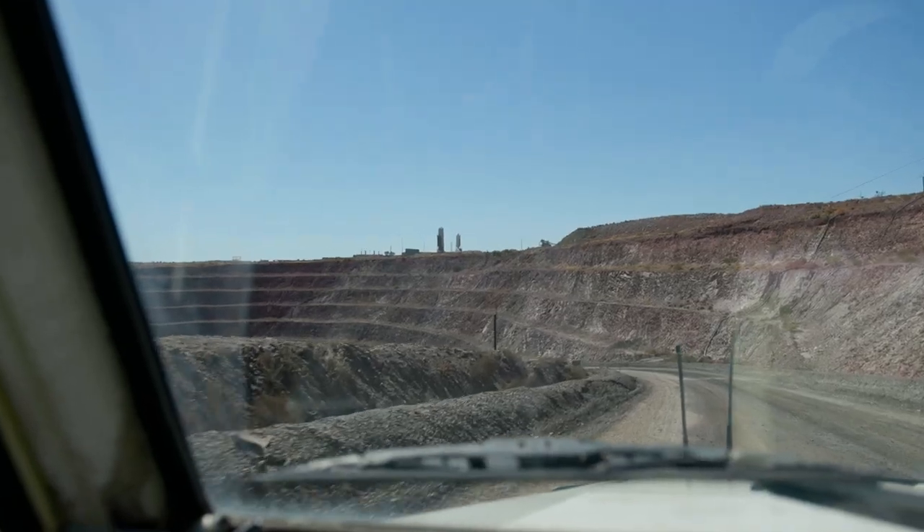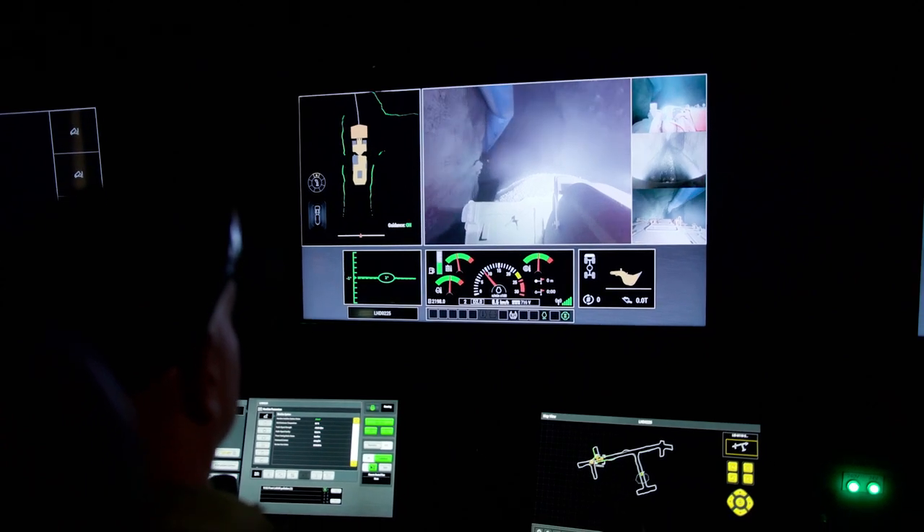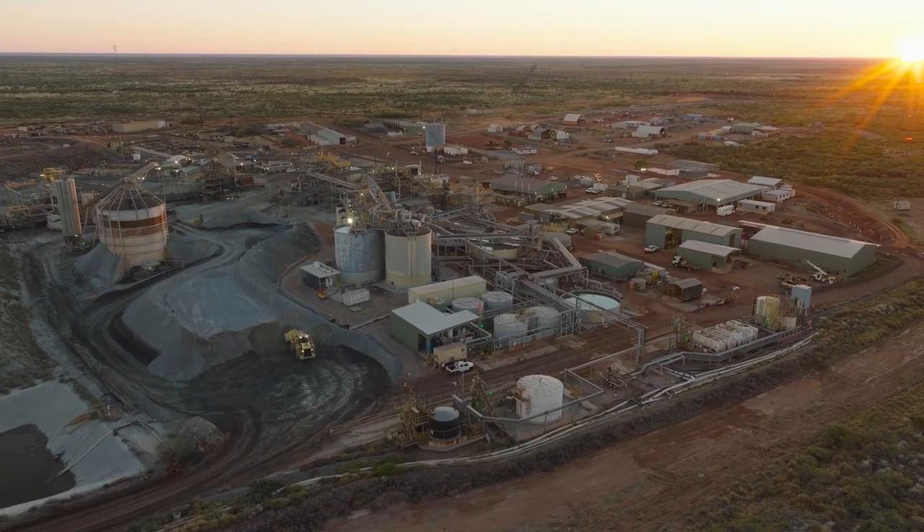We bring ore from the underground mine and we bring it here in haul trucks. We crush the ore, we mill the ore, but the unique part of us is 70% of our gold is recovered by gravity, whereas at a lot of other gold mines it's fully cyanide leaching.